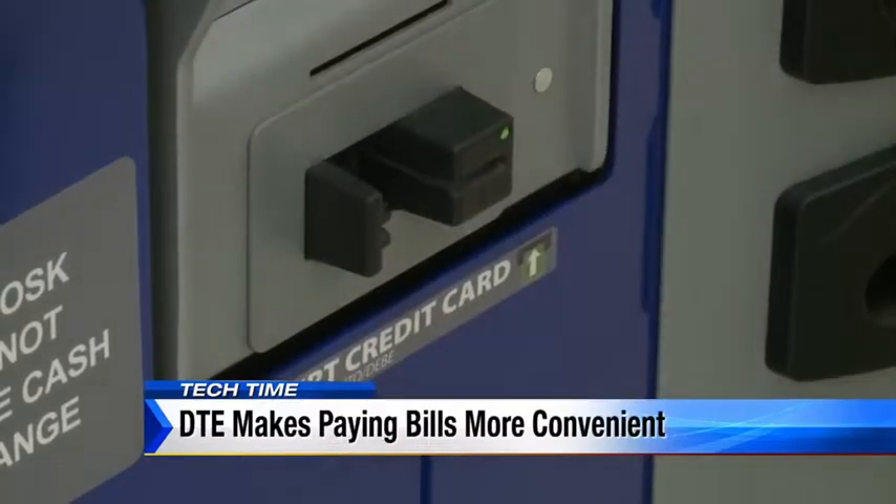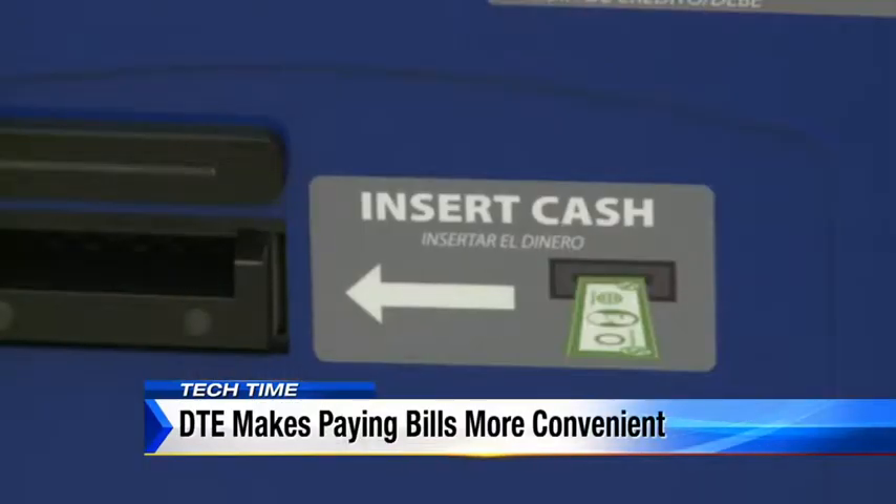These bill payment machines accept credit cards, checks, and cash. Many of our customers enjoy paying us in cash, so this is a convenient way for them to also pay us that way.